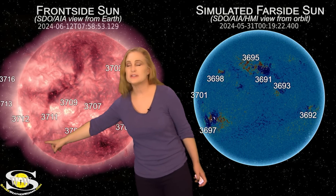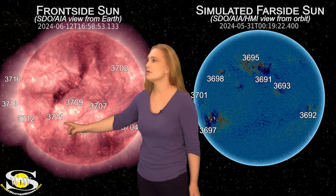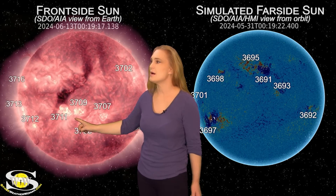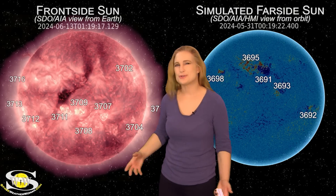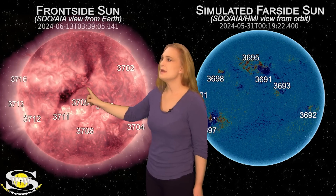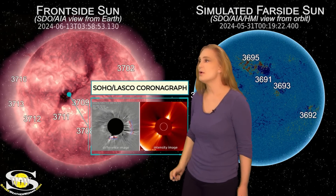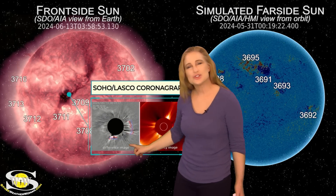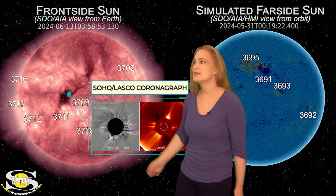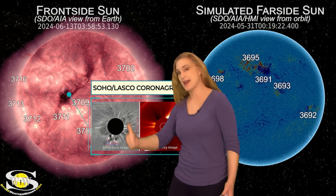Meanwhile, continuing to look at the Earth-facing disk, a couple of filaments erupted late on the 12th into the 13th — those went pretty much southward of Earth. Then region 3711 lit up with a big M-flare. It really didn't look all that eruptive and didn't have much of a signature. Shortly after, there was a bit of dimming from that region and some activity in the surrounding area, giving us an interesting asymmetric complex halo in the coronagraphs with even a little signature inside.